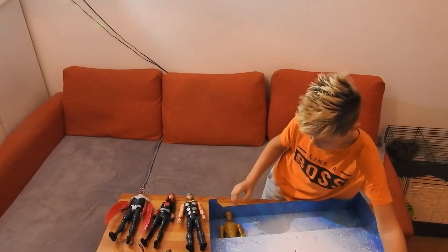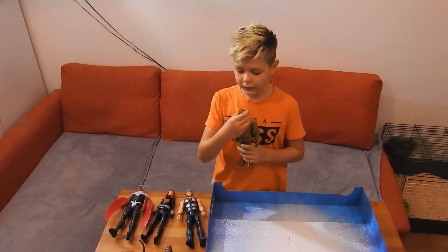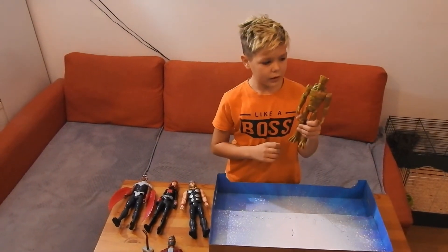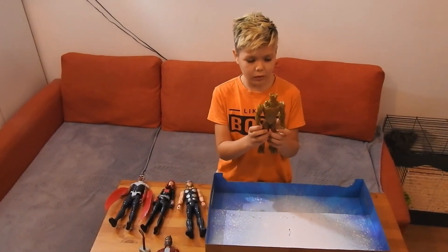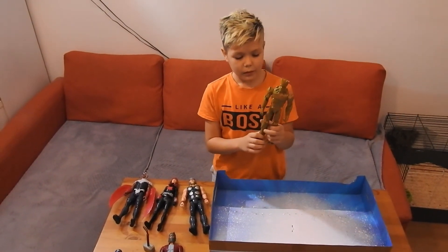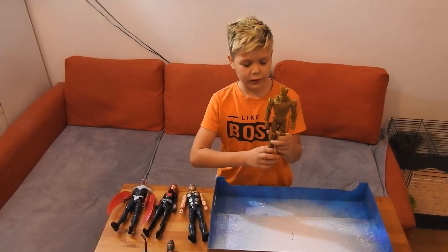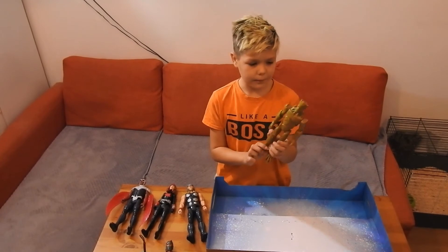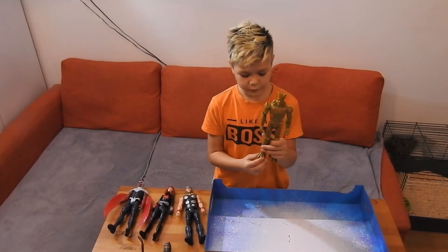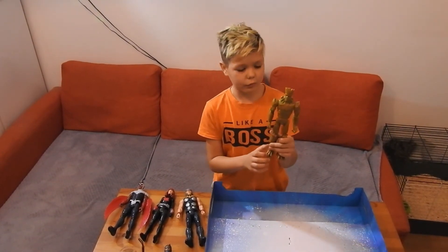Okay, let's move on to Groot. Groot is from Star-Lord's movie too. He's like a tree and he has a lot of sticks on him. He could stretch really far because he shoots sticks out of his hands. He could be baby Groot, medium Groot, or adult Groot.